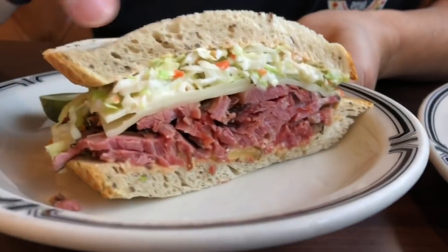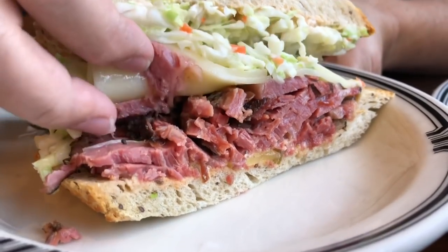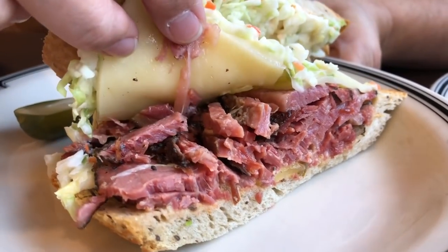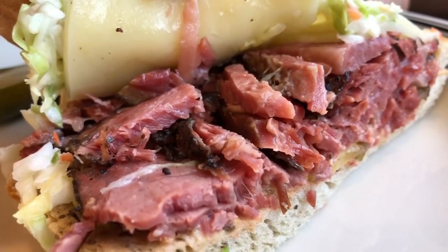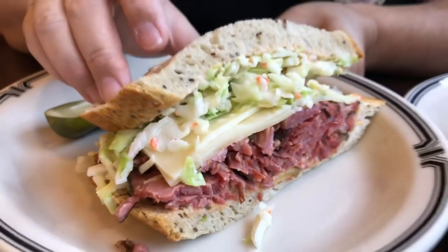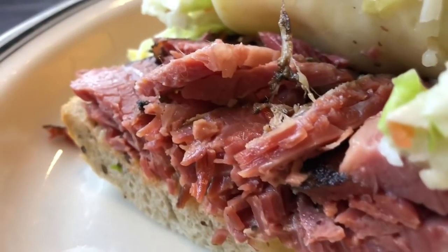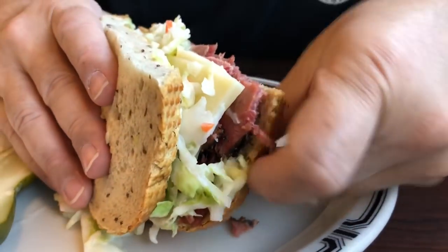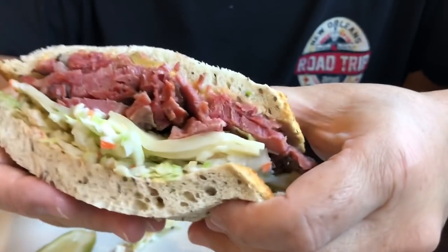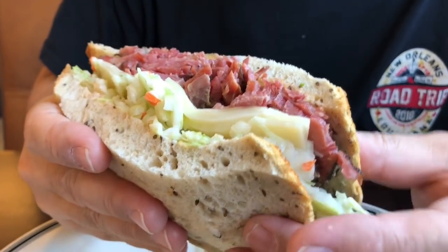So we did get the world-famous Number 19, which is hand-cut pastrami with coleslaw, Russian dressing, and rye bread. You can just kind of see it — look at that pastrami. It's so tender and it's hot. There's Swiss cheese on there. That's going to be a really good bite.